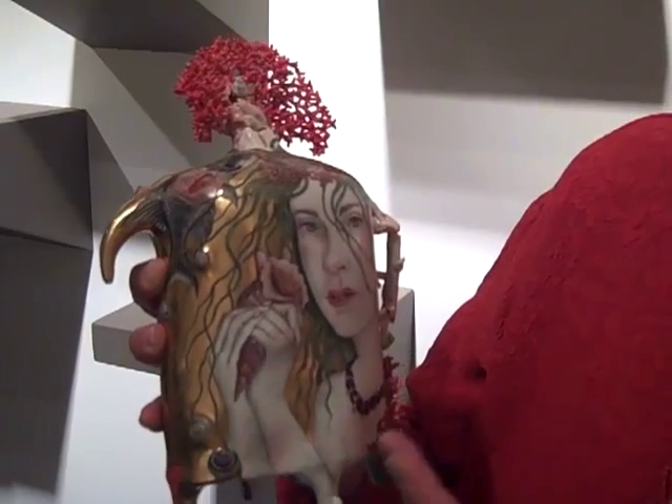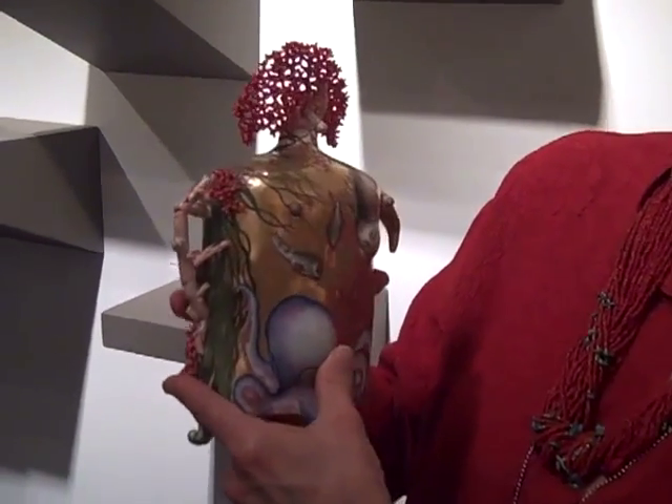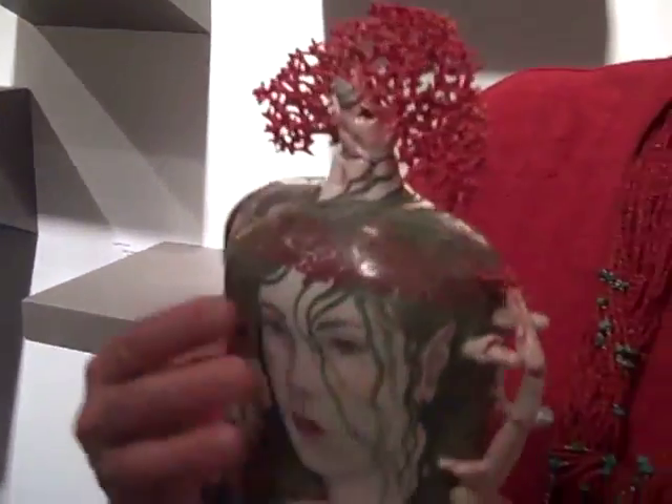The curls going down her head — you only realize when you look up close that their quality, their curviness, and that they're green and part of the tree. She leaves not one single detail undone. And of course, the fish. There are fish on this side I particularly love.